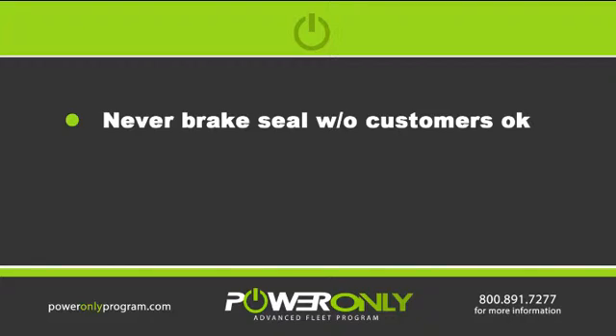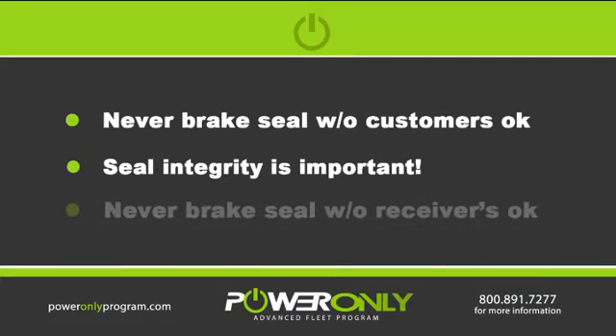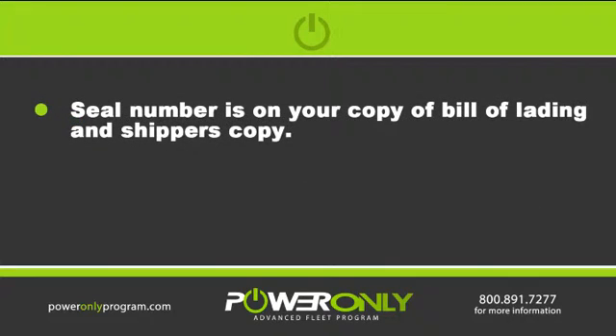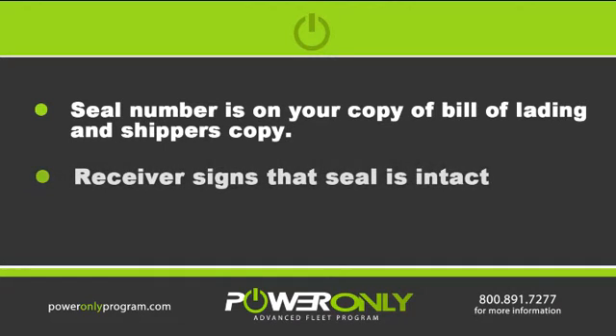Never break a seal unless directed to by the customer. Seal integrity is an important part — be sure never to break the seal unless instructed to by a receiver. Always make sure your seal number is written on your copy of the bills and the shipper's copy of the bills. When you get to a receiver, make sure they sign for the seal intact.